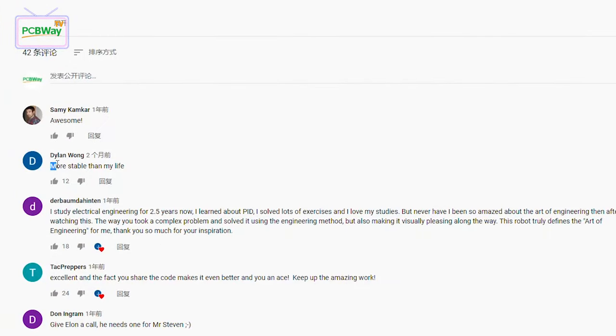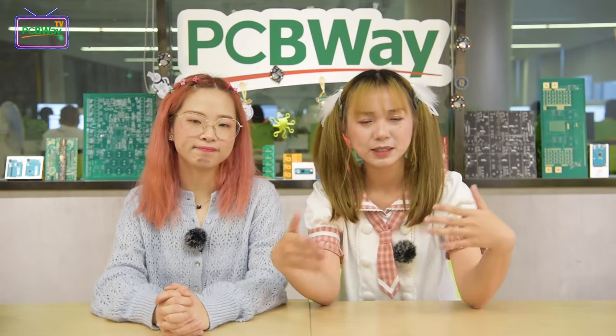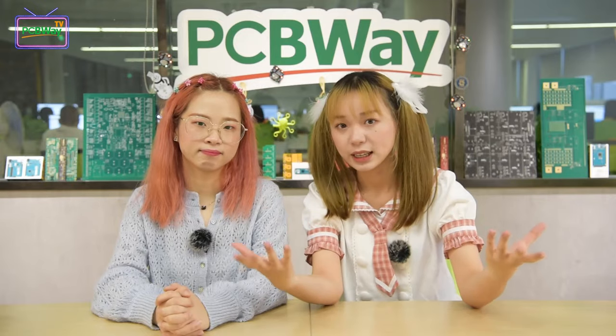I found one interesting comment on the hands video. Dylan once said, 'more stable than my life.' We all appreciate these balancing robots so much. I really hope everyone can't be so hard on themselves. Our life cannot be so stable, but it could be the meaning of our life. For example, this project might fail a few times, but he made it. That makes me feel that instability is just a part of our life — just enjoy it.